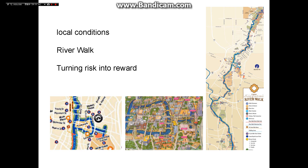The establishment of the Riverwalk not only effectively prevents flood impacts but also avoids the urban heat island effect. This sunken canal became a thriving industry attracting over 10 million visitors — a remarkable success turning the city from risk into reward.